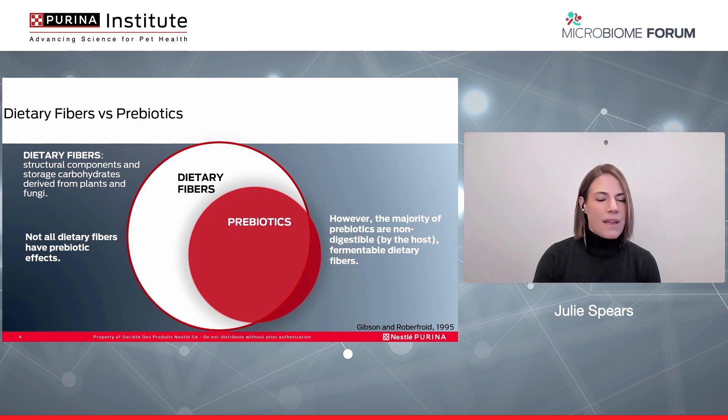One of the ways that we can manipulate the microbiome and make it more healthy is through the addition of dietary fibers and prebiotics. Prebiotics are non-digestible ingredients that beneficially affect the host by stimulating the growth of beneficial bacteria in the colon. This confers a health benefit to both the dog and the cat, and this has been studied for many years. The majority of prebiotics found in pet food are fermentable dietary fibers of plant origin, whereas dietary fibers are structural and storage carbohydrates found in plants and fungi.